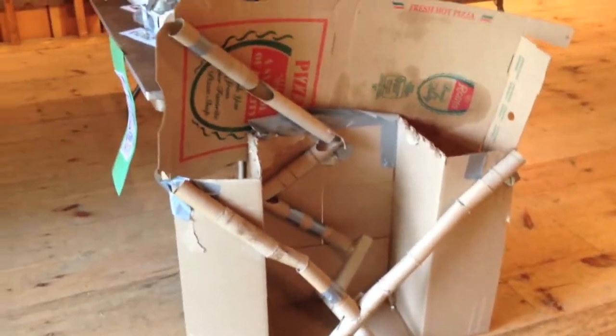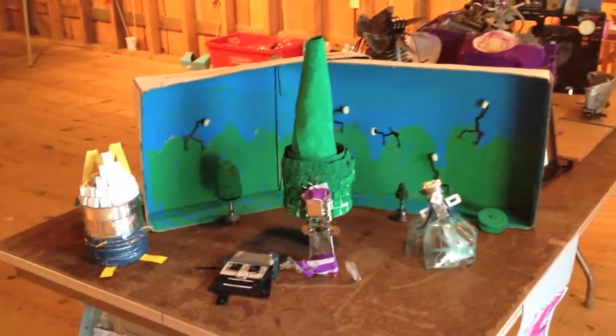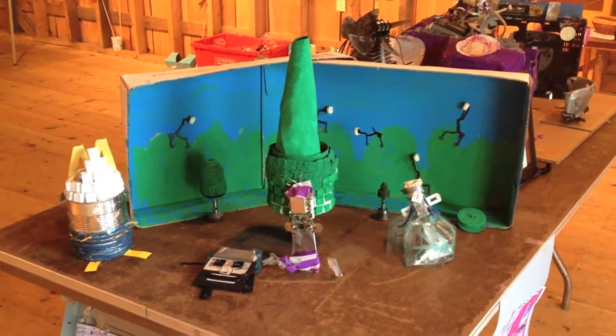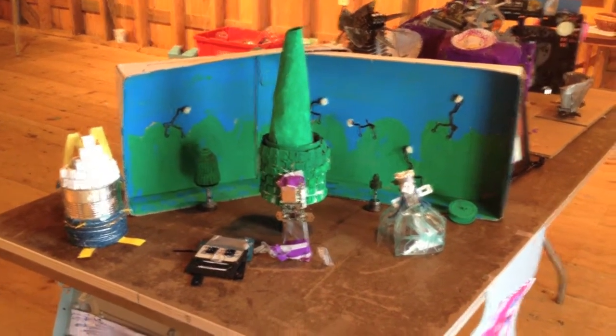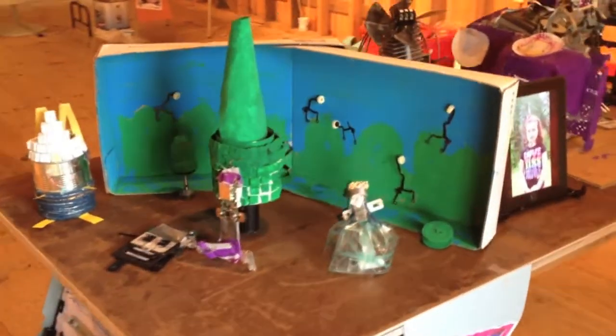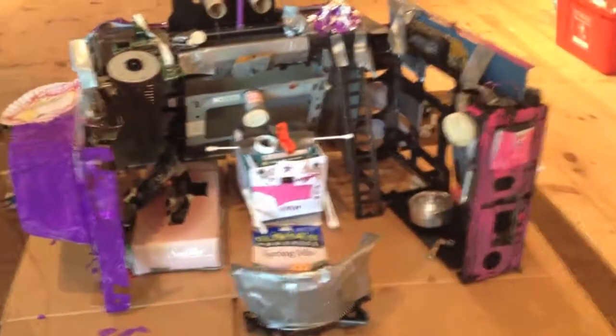We did this activity several times in the classroom to work on team building before we passed out tools where we could do some serious damage and take apart things like VCRs and typewriters. These are some of the creations the children made from the parts of their Take It Apart objects that became the book. We have more posters of what people took apart over here and another survey.